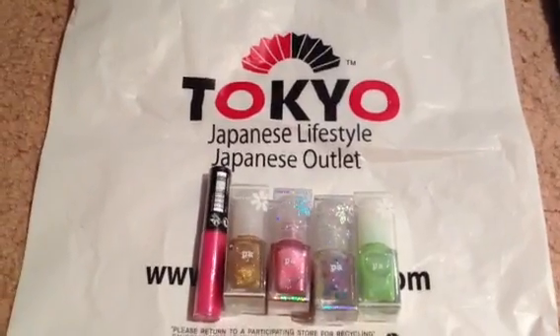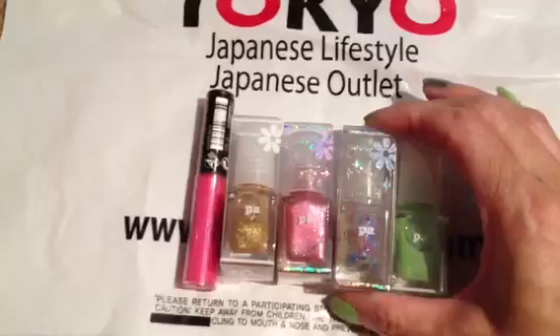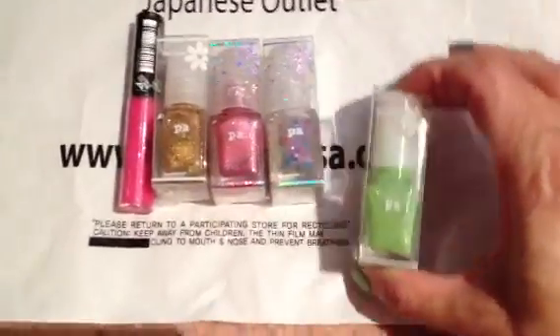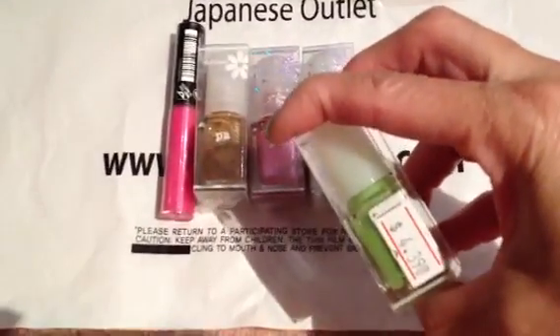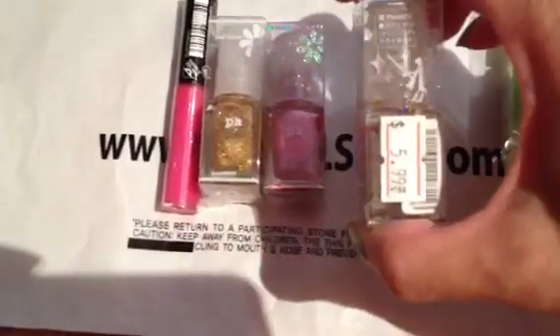They have a little beauty section now and I just love their nail polishes. I already have this one but I decided to get an extra just in case they ever run out or stop carrying it because I love this color so much. This one is only $4.39 — not bad.